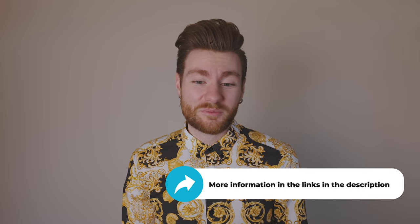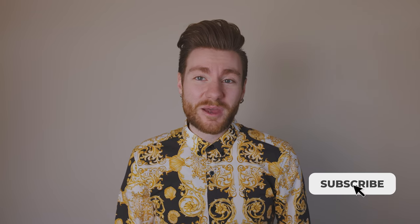To learn more, visit our website peoplekeep.com. You can also check out the links in the description below for more resources. If you found this video helpful, be sure to give us a like and subscribe to our channel for more employee benefits and small business tips. Thanks for watching.